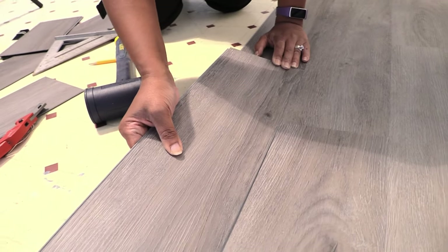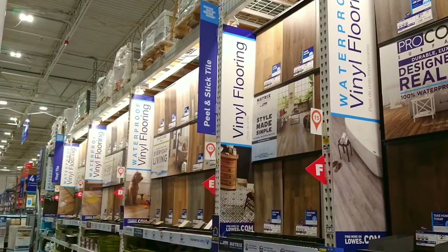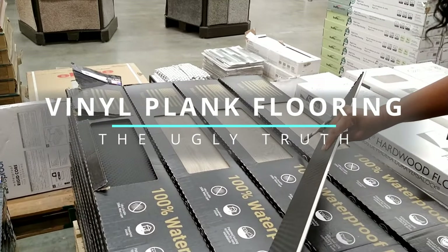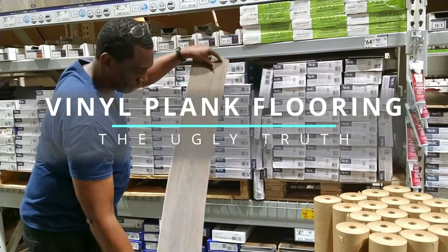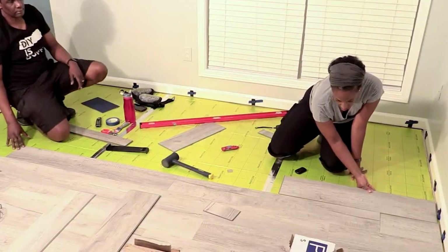Do you have questions about vinyl plank flooring? Why do you see vinyl plank flooring everywhere and why is it so popular? Hey guys, we're Darius Inocula of DIY Power Couple. And in this video, we're going to discuss the ugly truth about vinyl plank flooring so you'll know what they didn't tell you. So stay to the end to see the pros and cons.